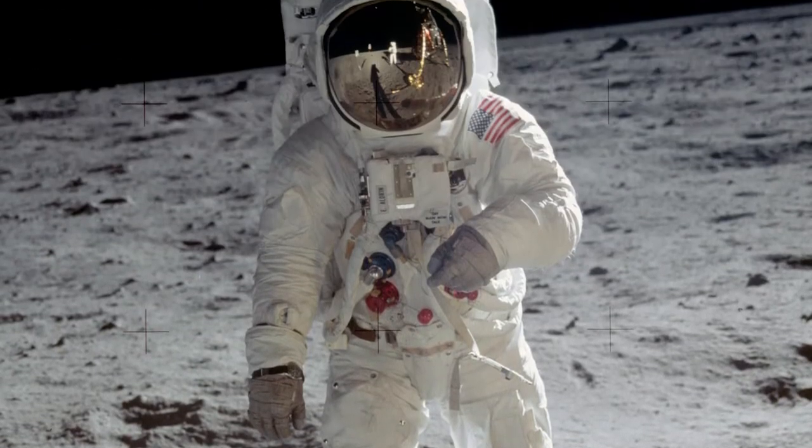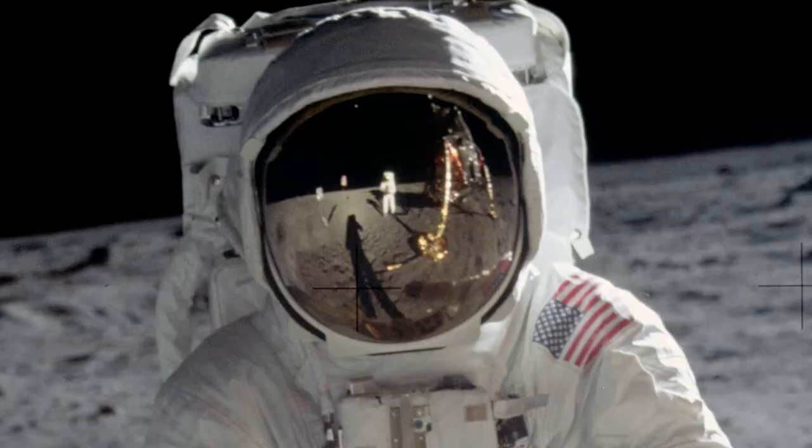A spacesuit can have many different patents and be patented in many different ways. You can file a patent for the entire spacesuit, or you could file a patent for a small component — a hinge, or a restraint, or a screw, or a helmet.